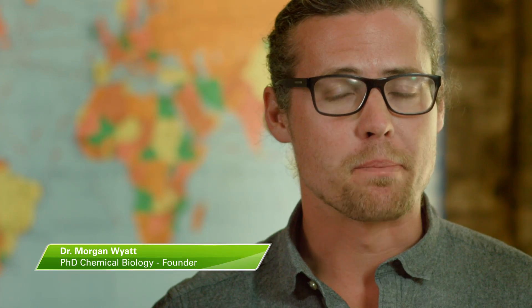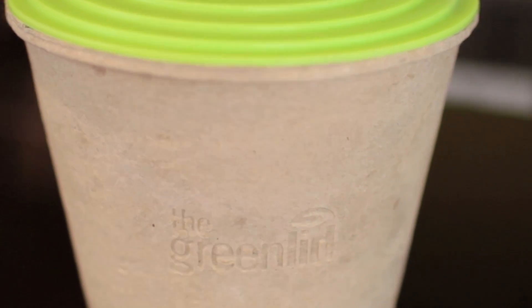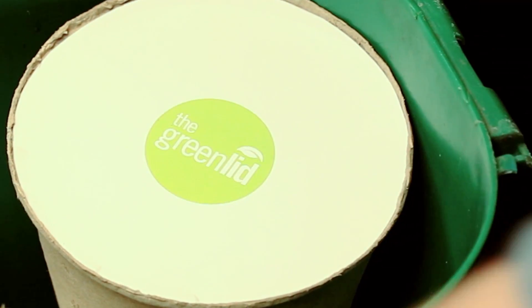Two years ago, while completing my PhD in chemical biology, I invented an additive that could make paper pulp resistant to water yet still biodegrade. We developed this into the world's first compostable compost bin, GreenLid, to help divert waste from the landfill.